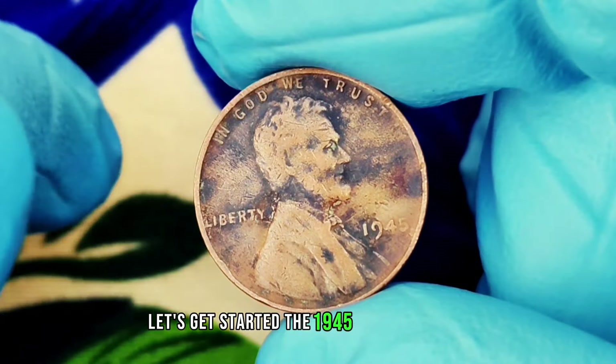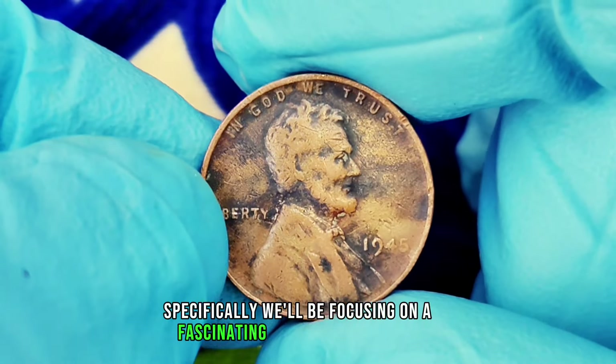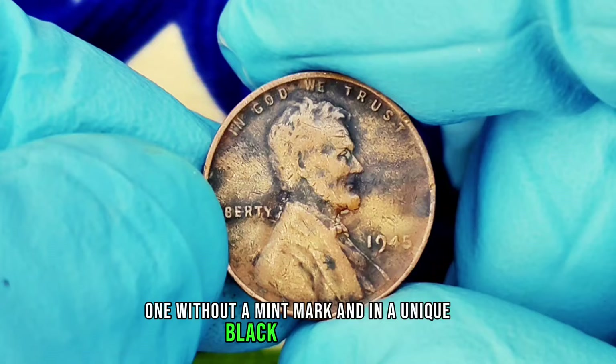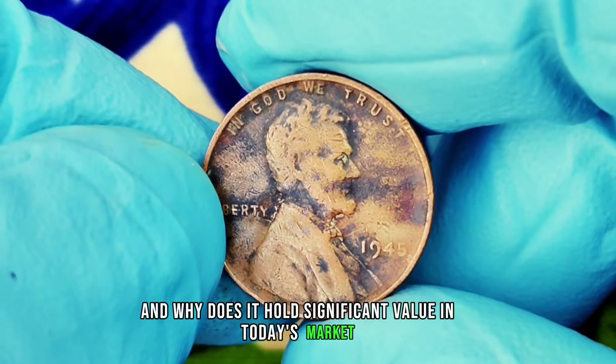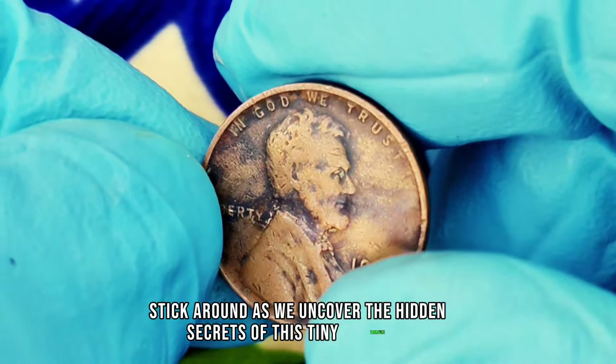The 1945 wheat penny — specifically, we'll be focusing on a fascinating version of this coin: one without a mint mark and in a unique black color shade. Why is this coin so intriguing to collectors, and why does it hold significant value in today's market? Stick around as we uncover the hidden secrets of this tiny treasure.